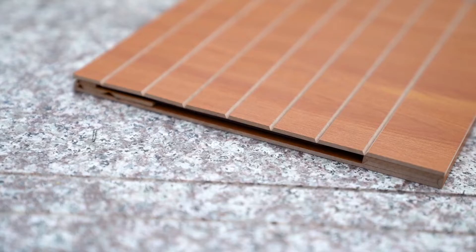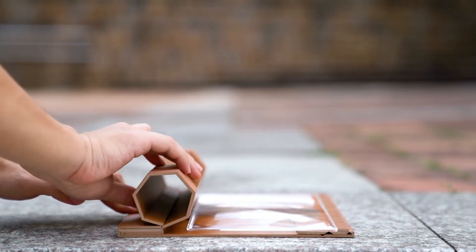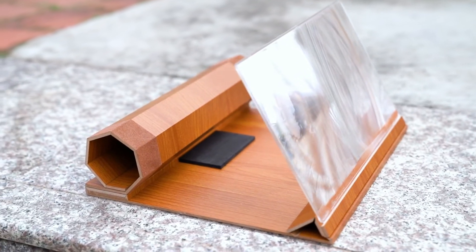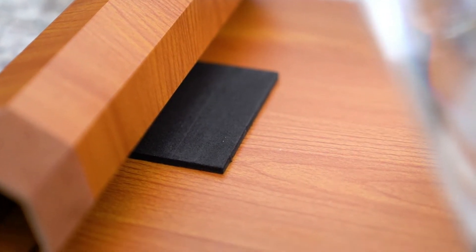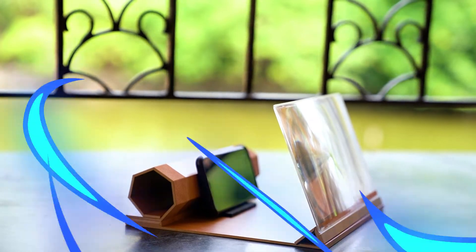If you often watch videos and movies and are tired of uncomfortably staring at a small screen, our screen magnifier is perfect for you. Featuring HE Zoom optical technology, the screen magnifier magnifies your screen to two times its size, retaining a crisp and clear image without the need for a battery.